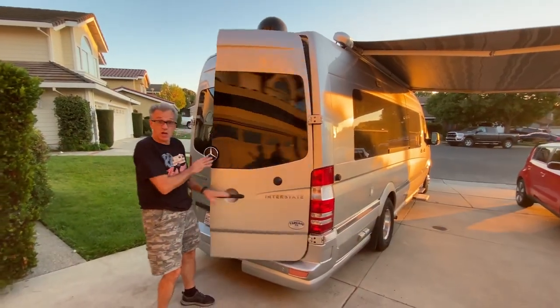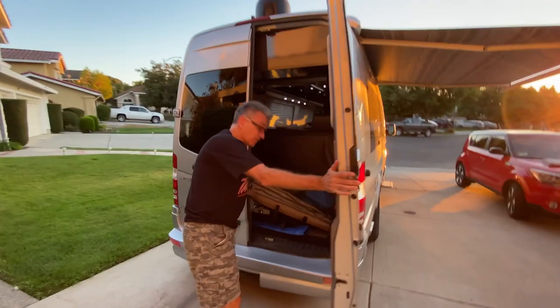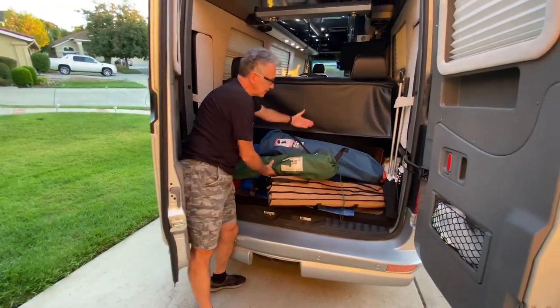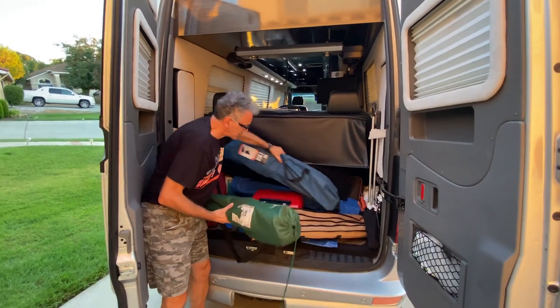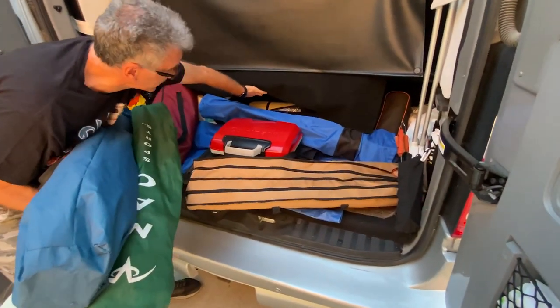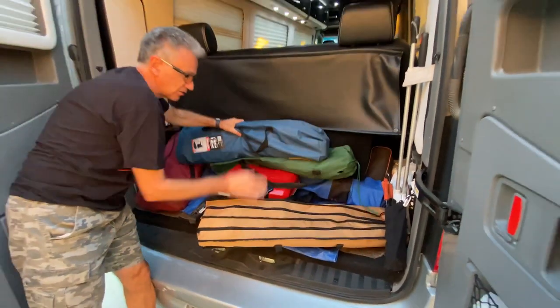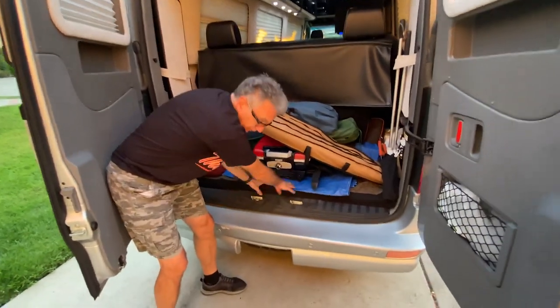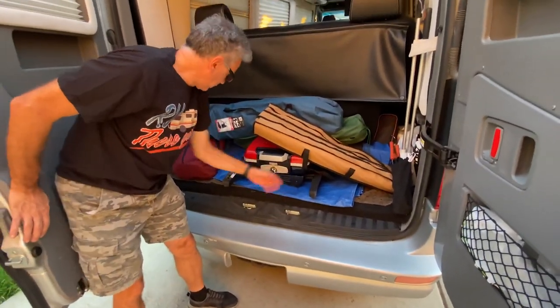We love this model because it has a lot of cargo space. Most of these Class B RVs, the door is right here so you don't have cargo space. Look at how much stuff you can put here — we have the barbecue, we have all these chairs, this room underneath, so plenty of storage even for a Class B. And there's also storage underneath here for your tools and supplies.